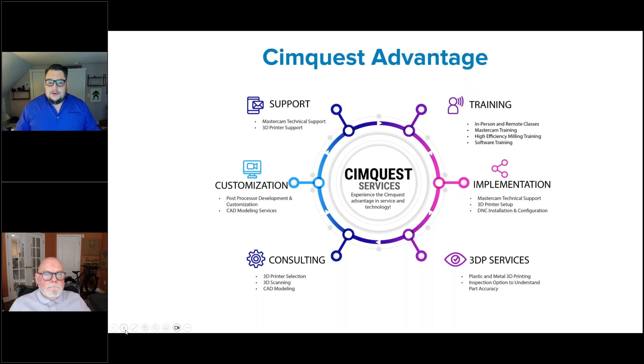We have a number of different training facilities providing in-person training as well as remote training for our 3D printing offering, 3D scanning offering, and Mastercam, as well as implementation services and 3D printing services.